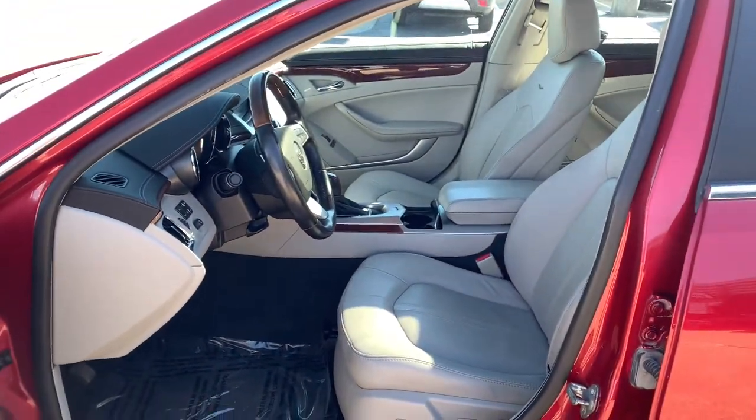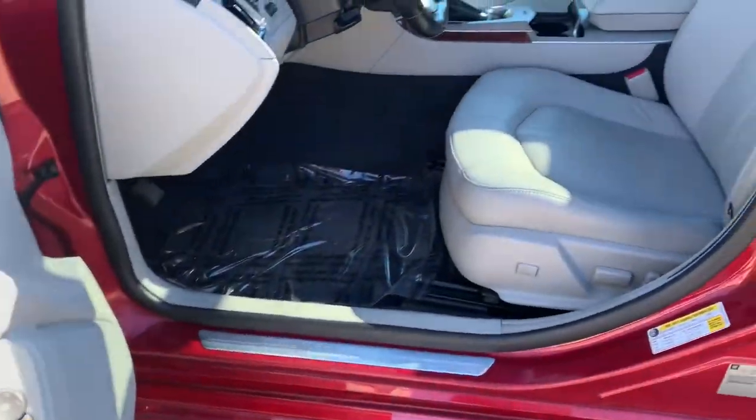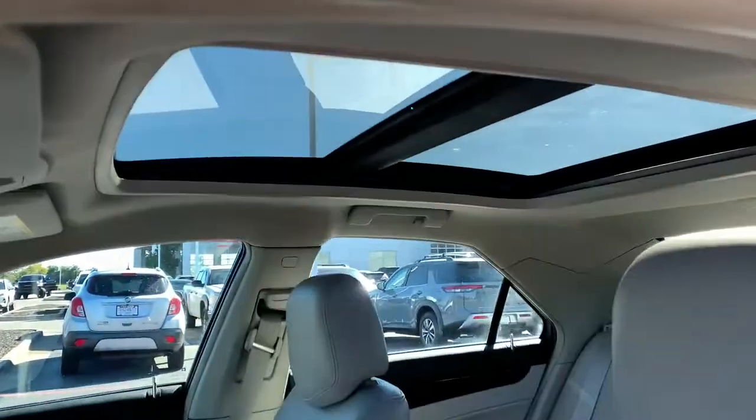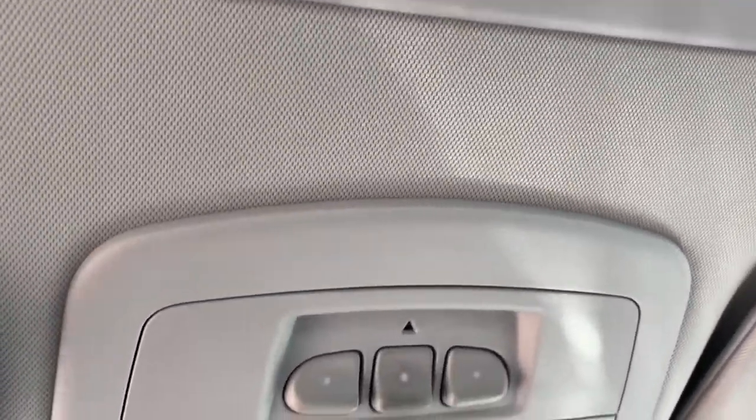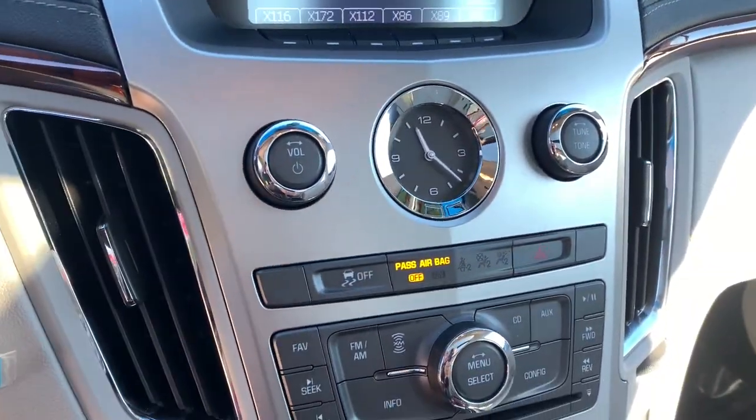The following are some of this vehicle's highlighted options: panoramic roof, keyless entry, all-wheel drive, heated driver's seat, sun/moonroof, woodgrain interior trim, backup camera, satellite radio, remote engine start, power passenger seat.